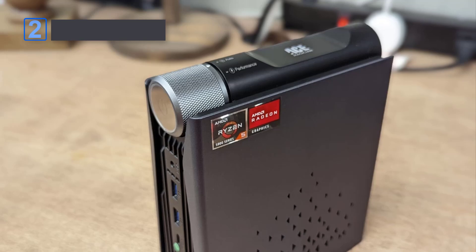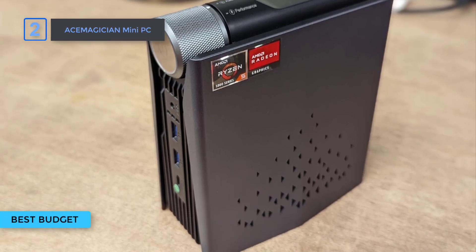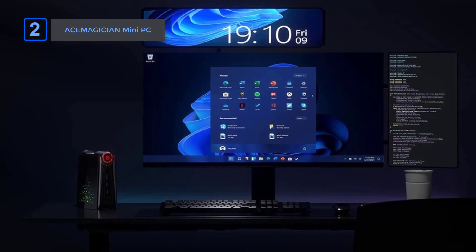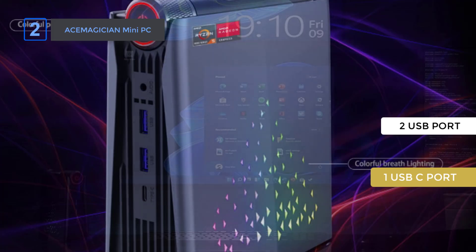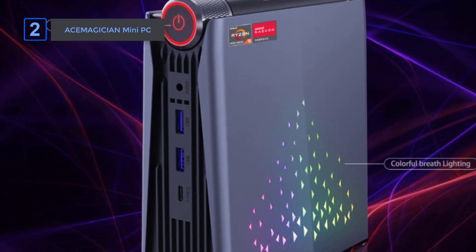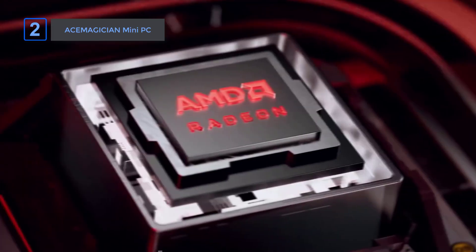Number 2: the Ace Magician Mini PC. The AMR5 is a small computer that stands upright and doesn't take up much space. It fits nicely on a small desk in a home office. There are two regular USB ports and one USB-C port on the front, so it's simple to connect things. Plus, the side panel is magnetic, so it's easy to open and get to the inside parts if you need to.